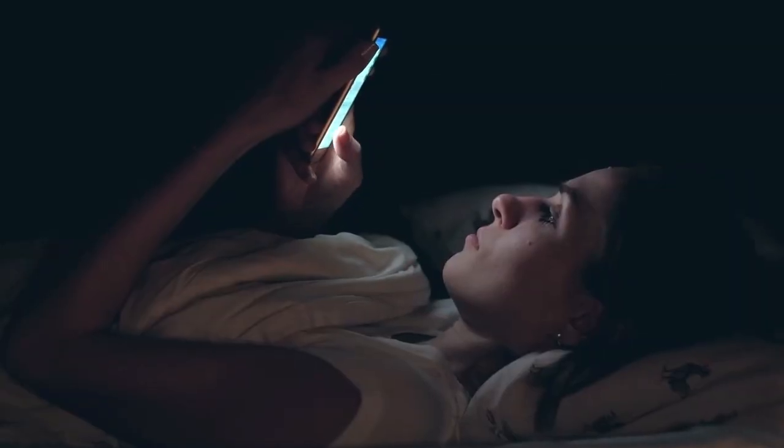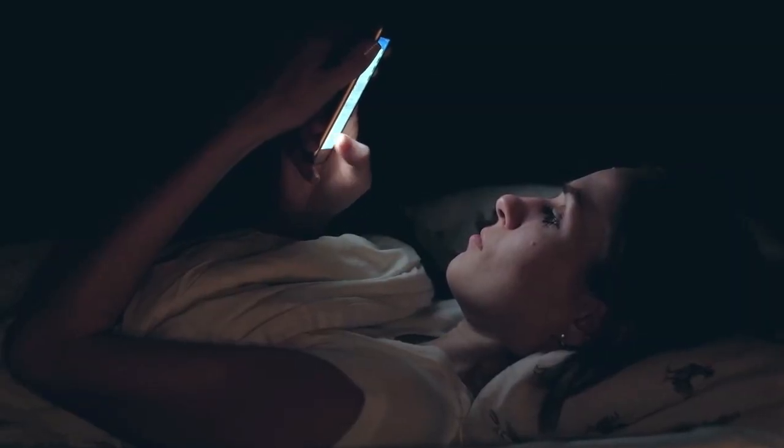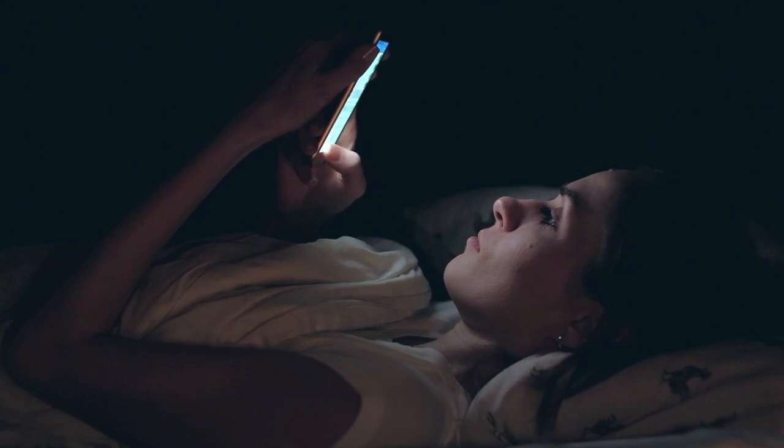And now we're seeing just an absolute epidemic of teenagers who are insomniacs and have neuropsychiatric disorders. Suicide is now probably the number one cause of death in teenagers. There is a correlation.